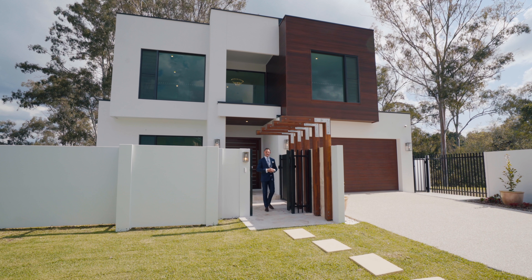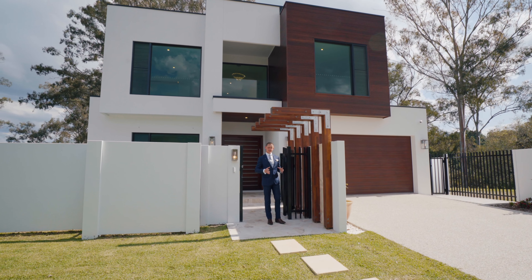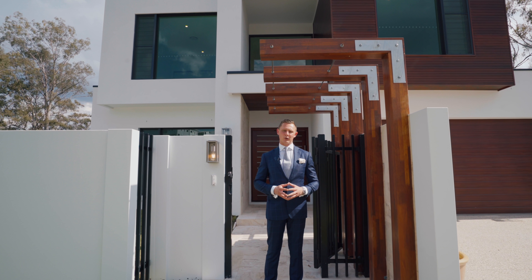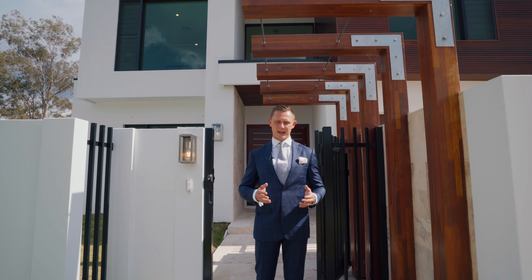When a superb riverside position meets a sophisticated and contemporary design, you're in for a special treat. Ladies and gentlemen, I'm Reuben Packer Hill and welcome to 31 Bauhinia Place in Kenmore.